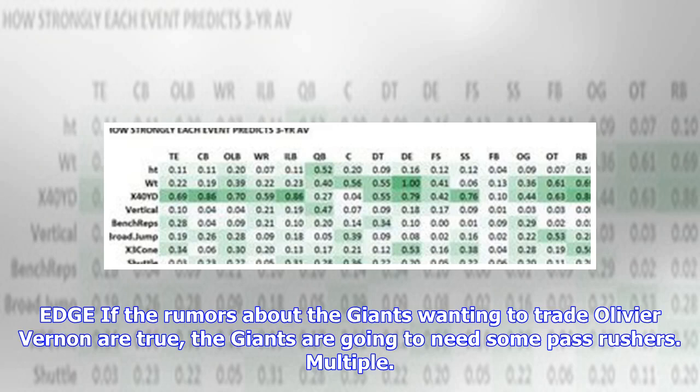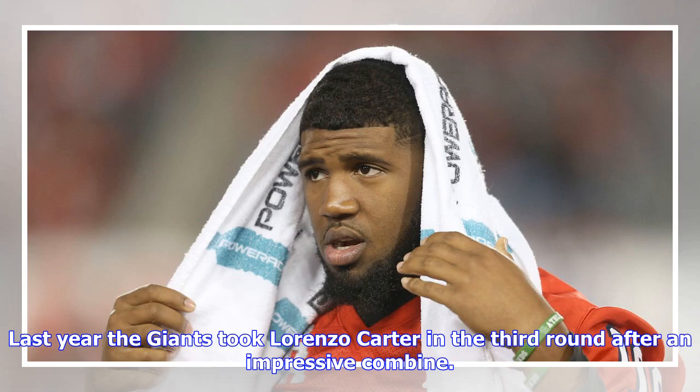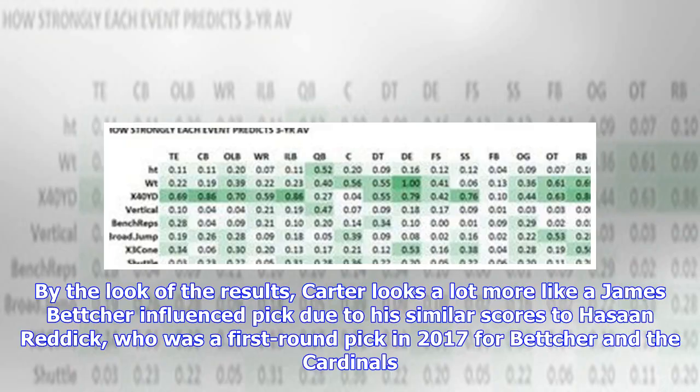If the rumors about the Giants wanting to trade Olivier Vernon are true, the Giants are going to need multiple pass rushers. With the talent in this class, there is going to be a good one available at six overall, though taking one there also means the quarterback question continues to go unanswered. Last year the Giants took Lorenzo Carter in the third round after an impressive combine.